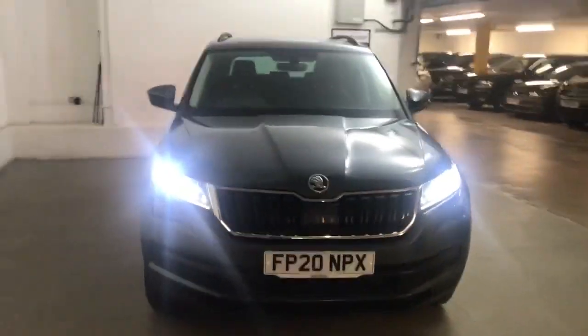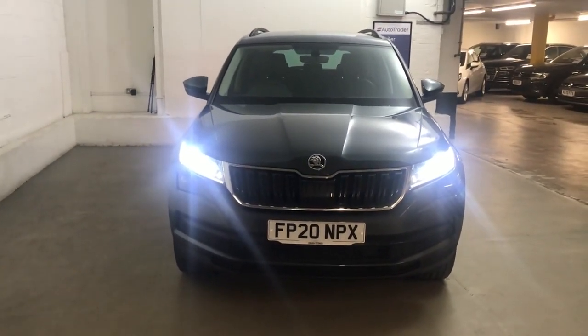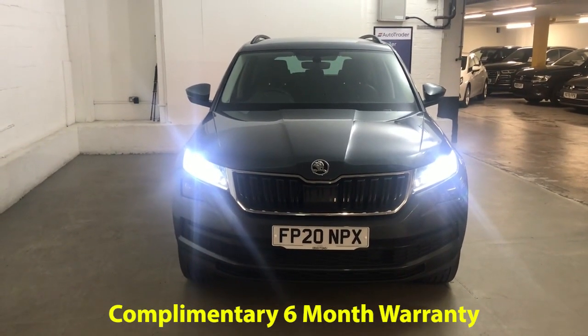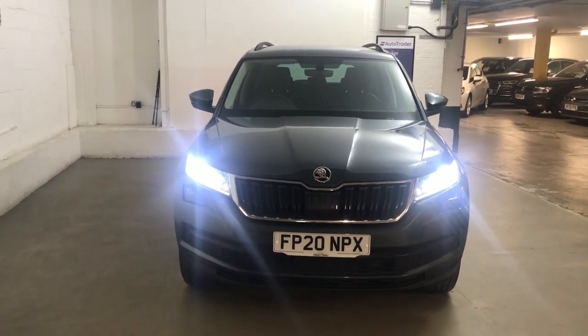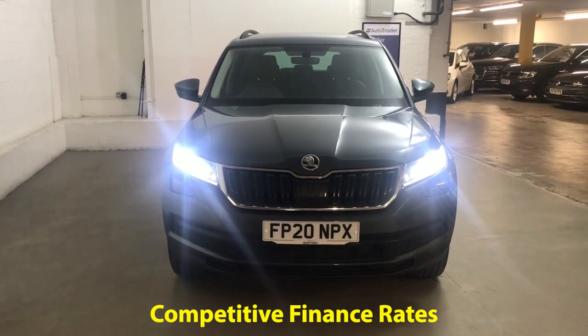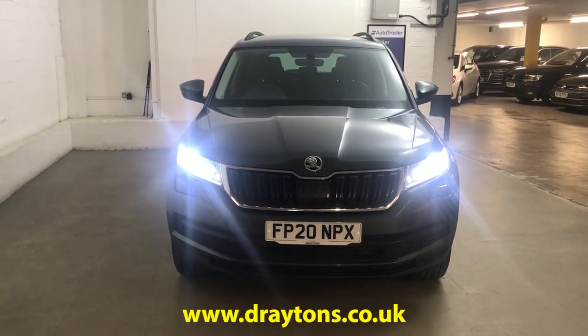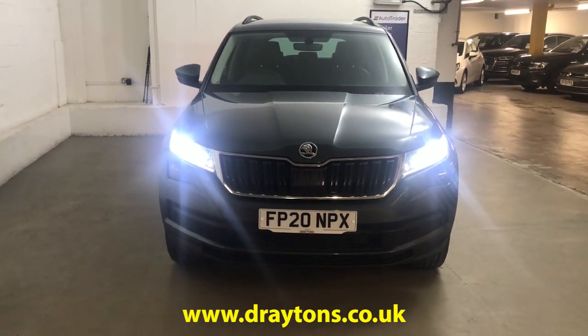It's well-specced, very comfortable, with a nice quality interior — all good all round. It comes with a six-month Gold-Calf warranty, which can be extended for as little as £199 for an extra six months. We also have a range of finance options available. For more information on this car or any other cars we have in stock, please visit draytons.co.uk. Thank you.